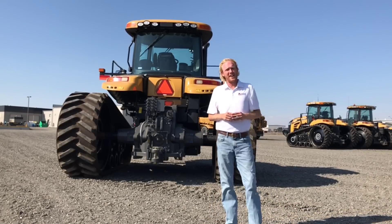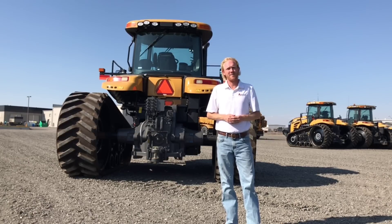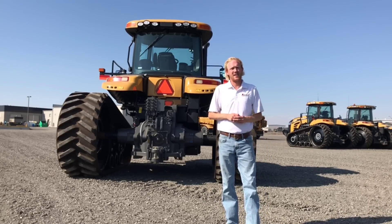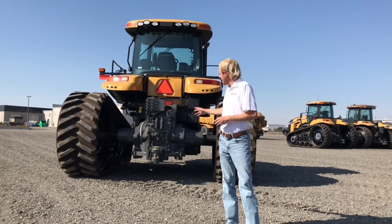Here we are at the back of the MT700E series tractor — this is where the work gets done, and we want to make sure we have the flexibility to hook on to a wide range of implements. The things we want to talk about back here are the drawbar, the PTO, the three-point hitch, and the hydraulics. Base equipment is a CAT4 narrow swing drawbar with a three-point hitch. This tractor is set up with a wide swing CAT4 drawbar and no three-point hitch, which is an ordering option — so if a producer is not going to be running a three-point hitch, you can deselect it for a very clean rear end that's easy to hook on to. We do have a CAT4 to CAT3 reducer so that we can hook on to smaller implements if needed.